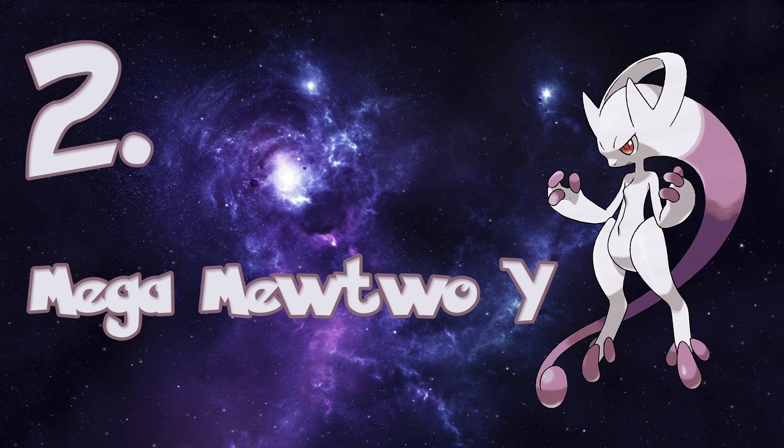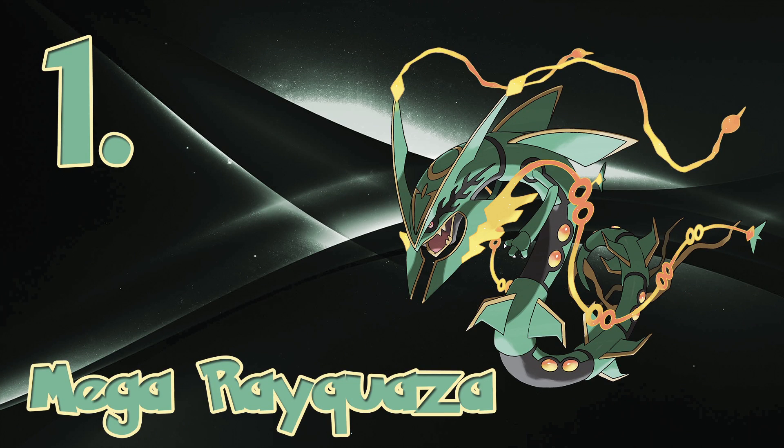And now it is time for the top spot. The number 1 spot is going to Mega Rayquaza. Rayquaza's Mega form is ridiculous — it's incredible. Honestly, they need to give every legendary Pokémon a Mega Evolution, because Rayquaza has redefined how amazing a Pokémon can look. Rayquaza's shiny Mega Evolution looks even better, honestly. Mega Rayquaza is the definition of excellence.